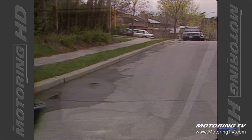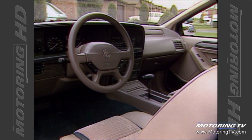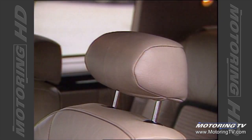Inside, start with an LS model and add special cloth and leather seats with green suede inserts, unique black wood grain accents on the dash and a host of 25th anniversary logos. The effect is different without being gaudy.